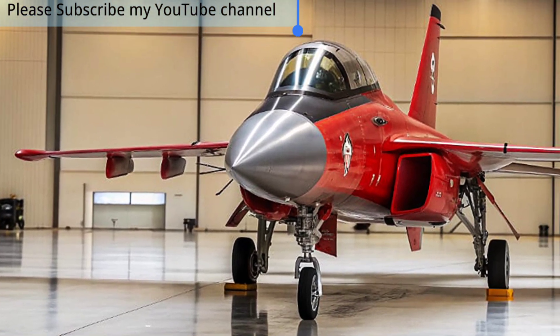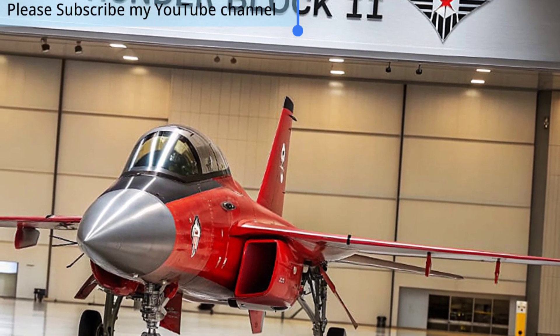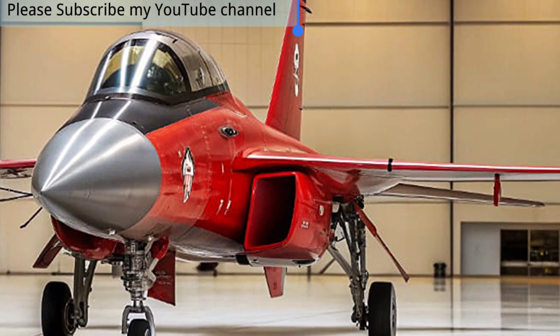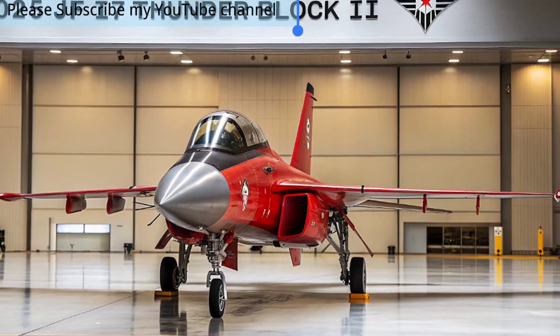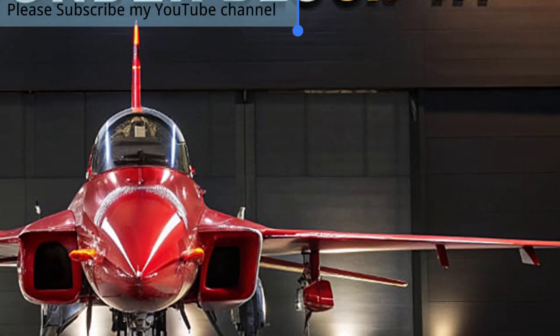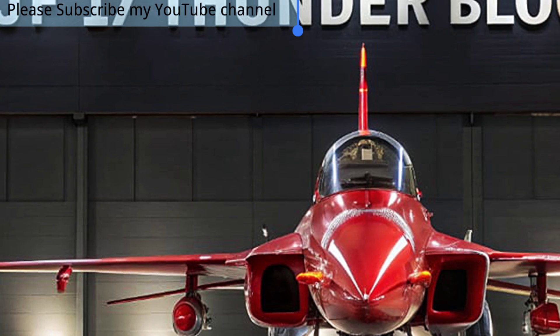The jet features a helmet-mounted display system, enhanced electronic warfare suites, and secure data links that make it fully compatible with network-centric operations. These upgrades give pilots superior situational awareness and faster response times, essential for both defensive and offensive missions.